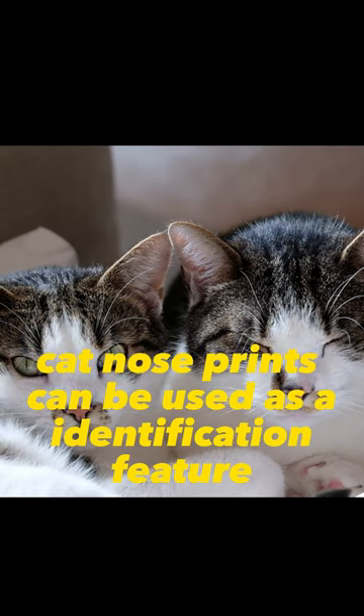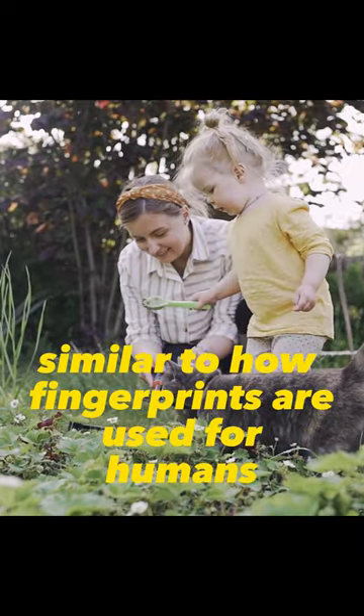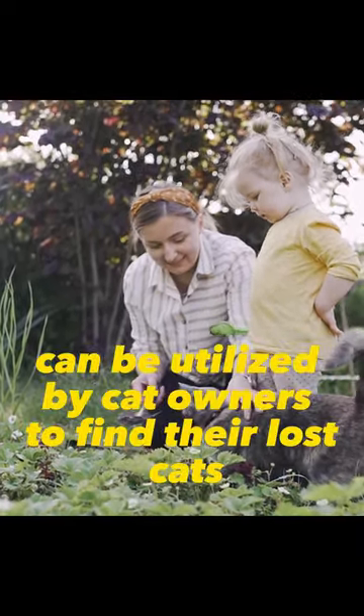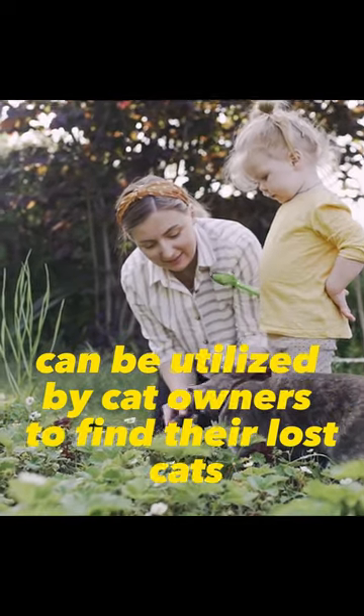Cat nose prints can be used as an identification feature, similar to how fingerprints are used for humans. This feature can be utilized by cat owners to find their lost cats.